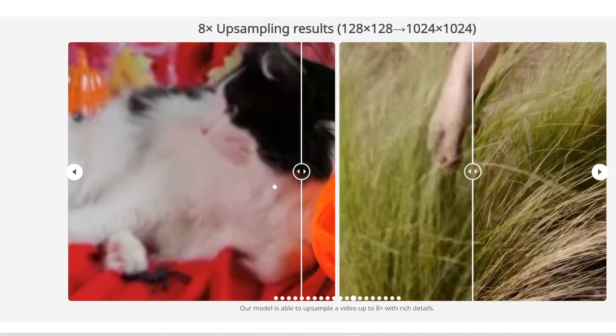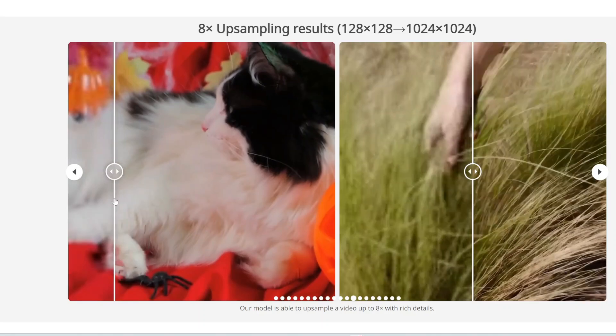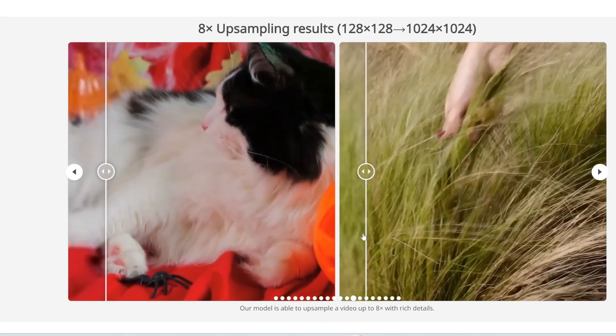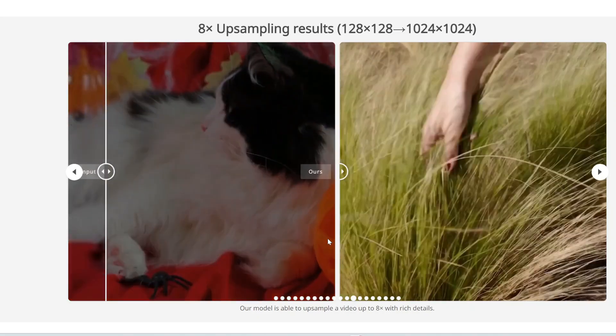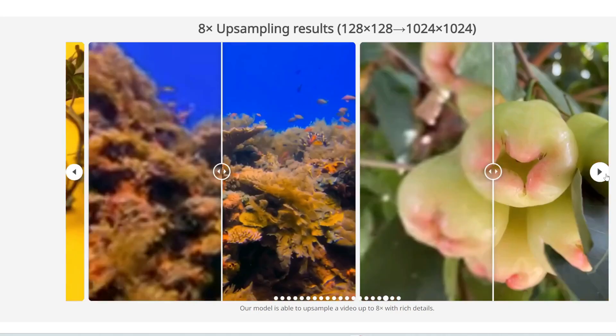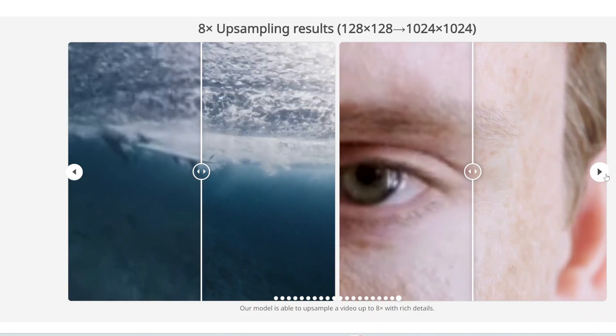Here's a cat — notice the fur and the eyes. It's very realistic and very sharp. Here is a hand feeling grass — again, super sharp. It's hard to find any flaws with these. There are a few more examples, and I'll link to this paper in the description below. Overall, it's really impressive.